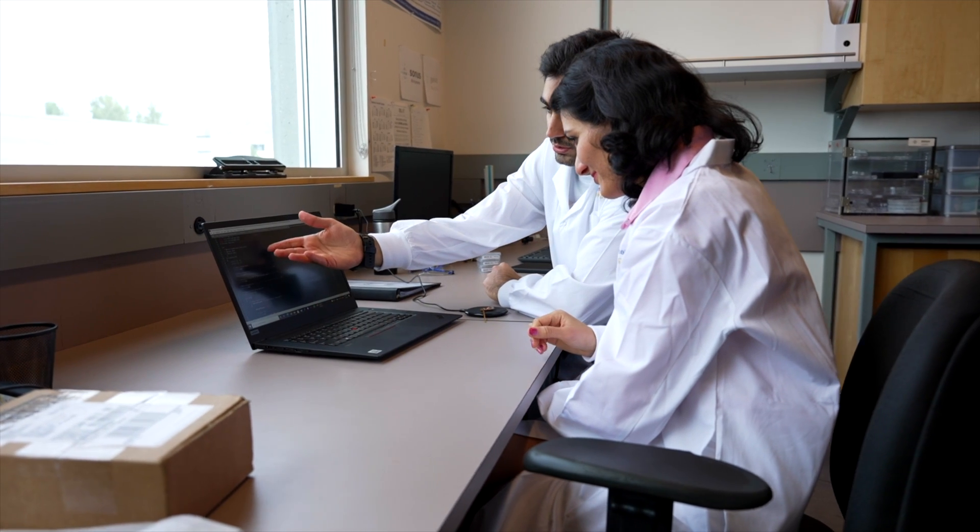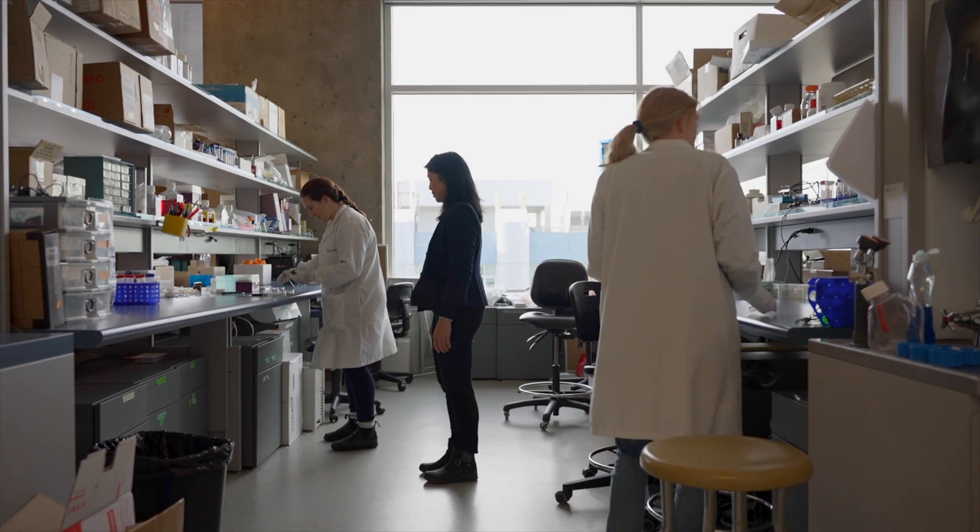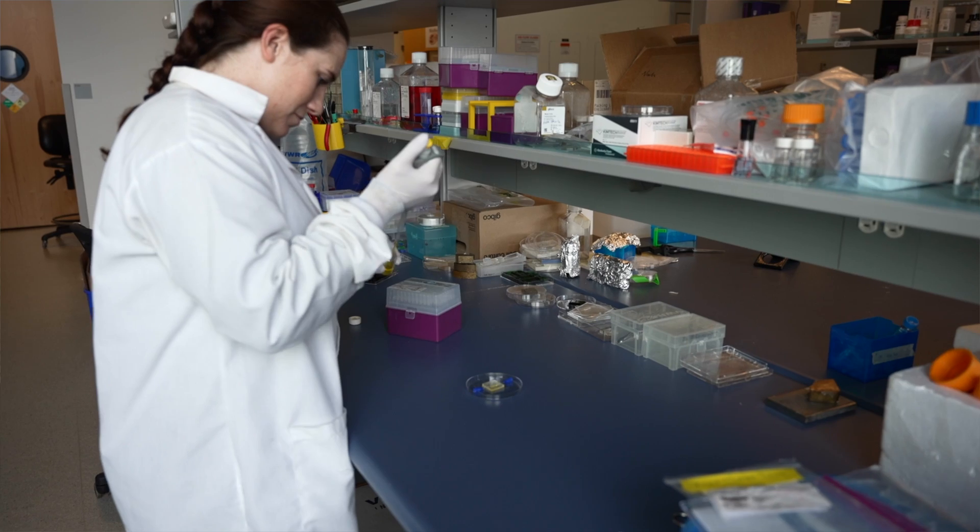We are engineering biomaterials to provide a supporting matrix for the tissue to regenerate and to guide it across the lesion of the spinal cord. My team will be developing in vitro models of the injured spinal cord — three-dimensional cell culture models that we can use in the laboratory to test different combinations of biomaterials.